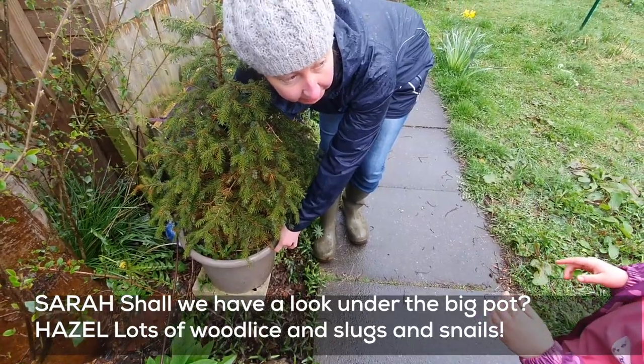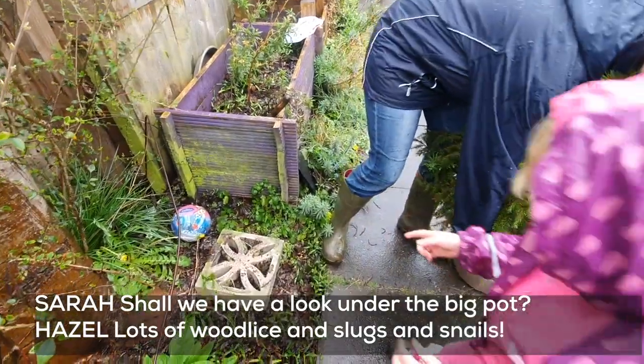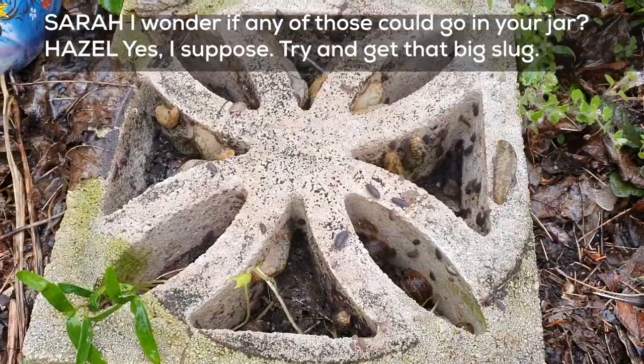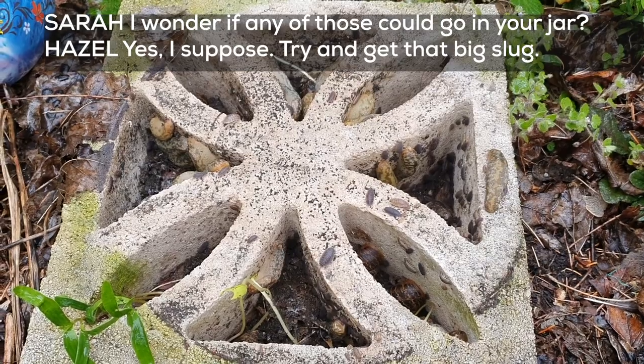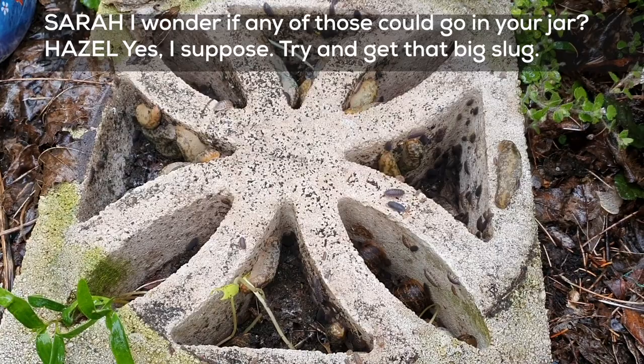Shall we have a look at what's underneath the big pot? Yep. Lots of wood lice and snails and slugs! I wonder if any of those could go in your jar. Okay, yes, I suppose. Try and get a big, big, big slug.